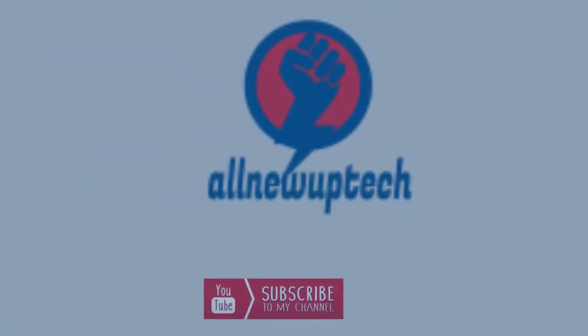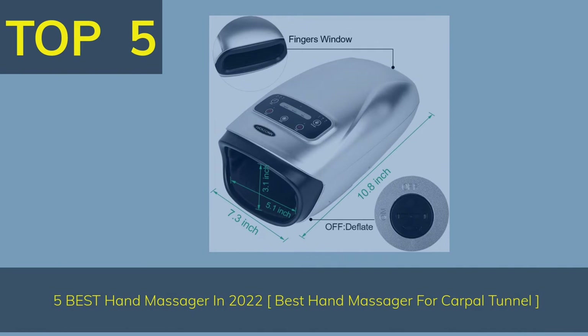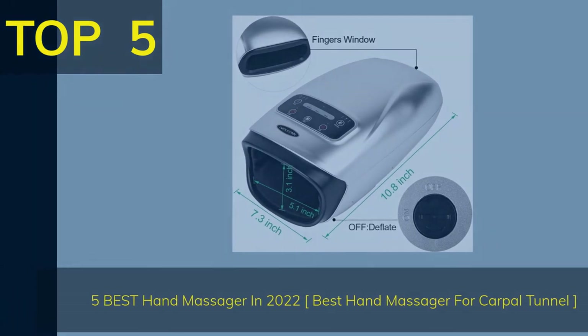Like, subscribe, and unlock the bell icon. Top 5 Best Hand Massagers in 2022 — Best Hand Massager for Carpal Tunnel.